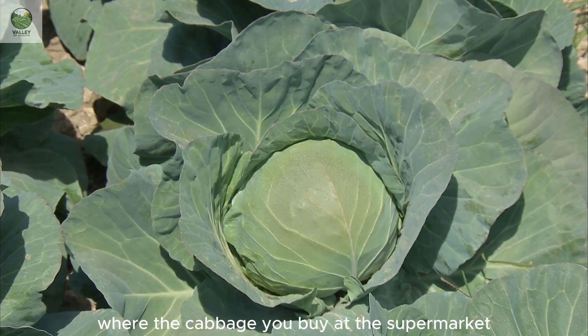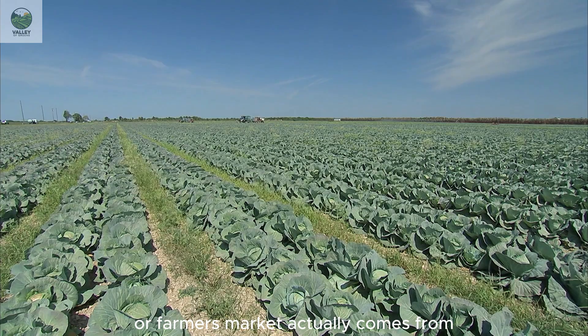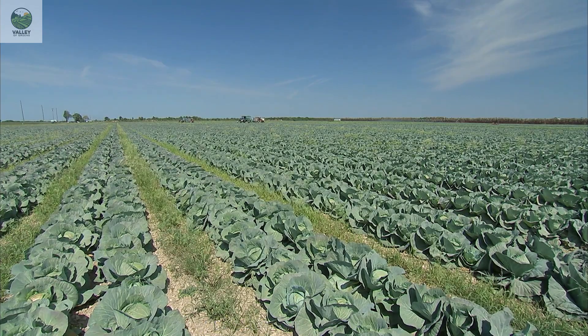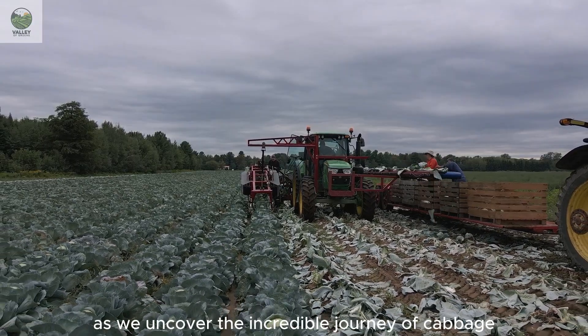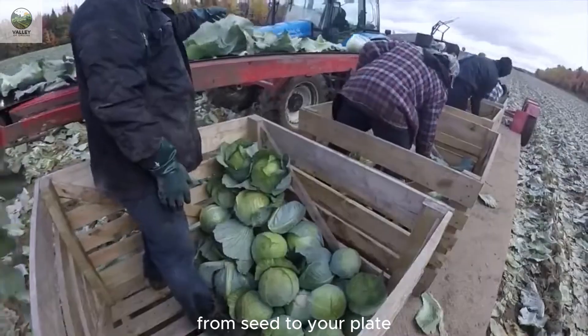Have you ever wondered where the cabbage you buy at the supermarket or farmer's market actually comes from? How does a tiny seed grow into a full round cabbage, get harvested, packaged, and finally reach your table? Today, join Valley of Greens as we uncover the incredible journey of cabbage, from seed to your plate.